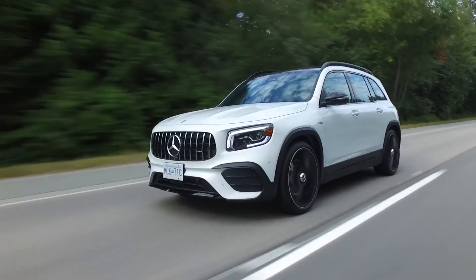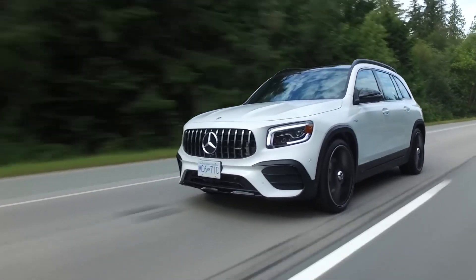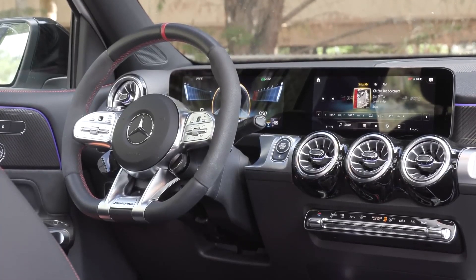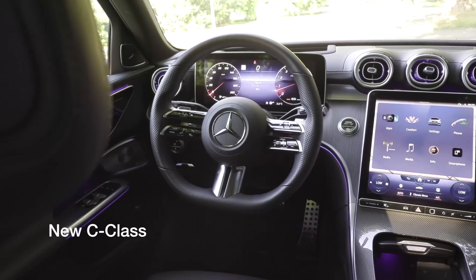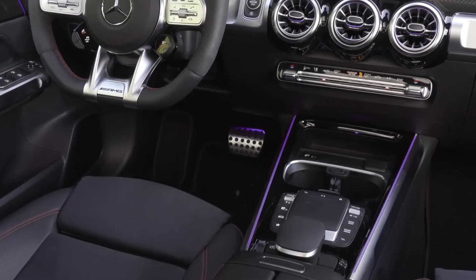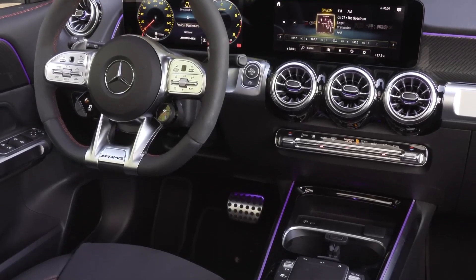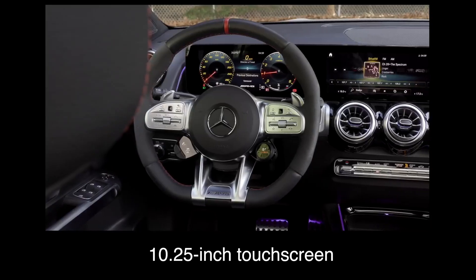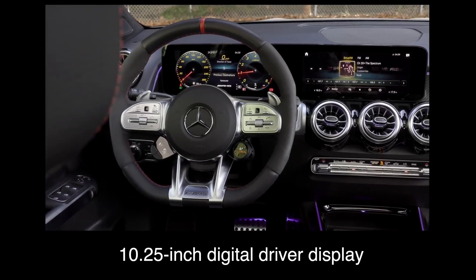2023 Mercedes-Benz GLB. There are a lot of similarities between the Mercedes-Benz GLA and the GLB. They ride on the same basic platform and share engines. The driver and front seat passenger experience the same basic interior as well. But behind the front row of seats is where the GLB differs markedly from the GLA.